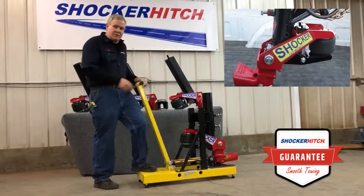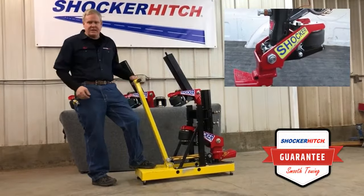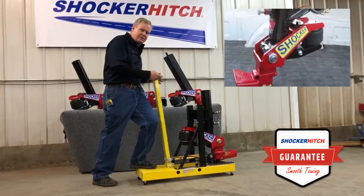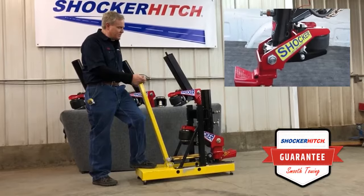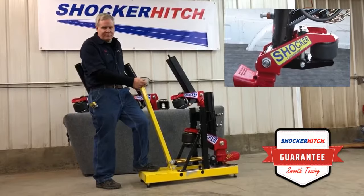All of a sudden we hit a bridge — now there's a real tug. Boom, and we come back in. Now we're back onto our little choppy highway, giving you a nice smooth towing experience. And it's an improvement that you're going to feel.